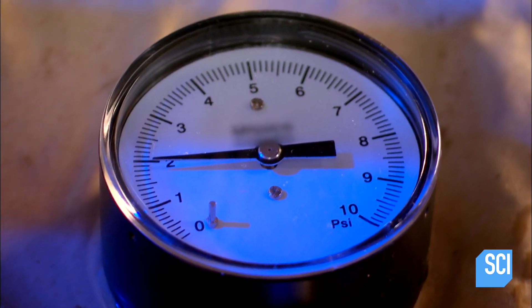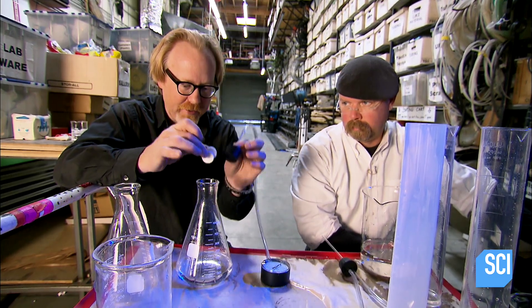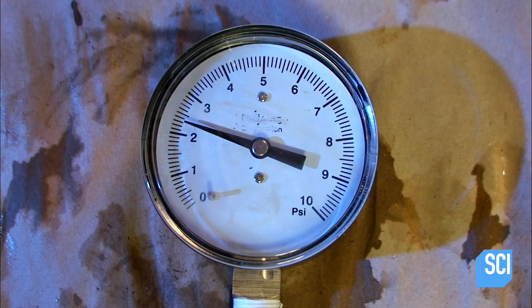Now for a mini moment of truth to see if pressure, like volume, increases exponentially. Two tablet pressure test. If the pressure just doubles, the two tabs will fizzle at 4 PSI. Both tablets are still bubbling. 2 PSI is roundly passed, and 2½ PSI is handily passed by both tablets.